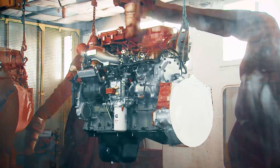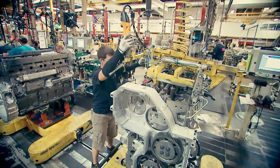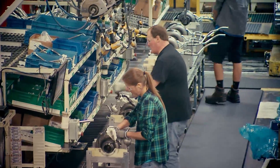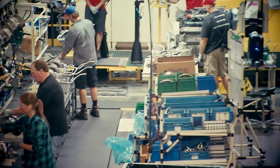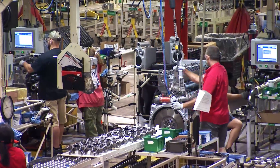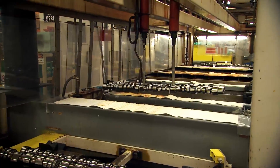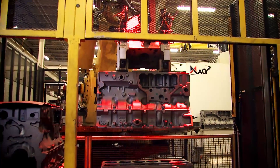That means we're able to create engines that specifically meet the needs of our customers. At Jamestown, quality begins with each individual component that goes into the engine. The plant maintains a global supply chain of certified suppliers producing parts to Cummins' exacting specifications. And to ensure unsurpassed quality, we machine the most critical components — such as cylinder blocks, camshafts, cylinder heads, and flywheels — utilizing some of the world's most advanced machining technologies.